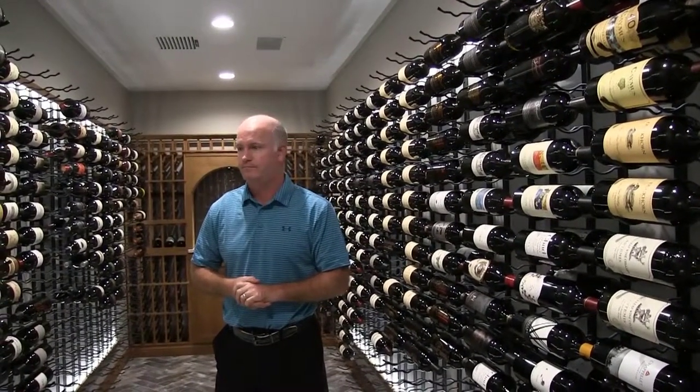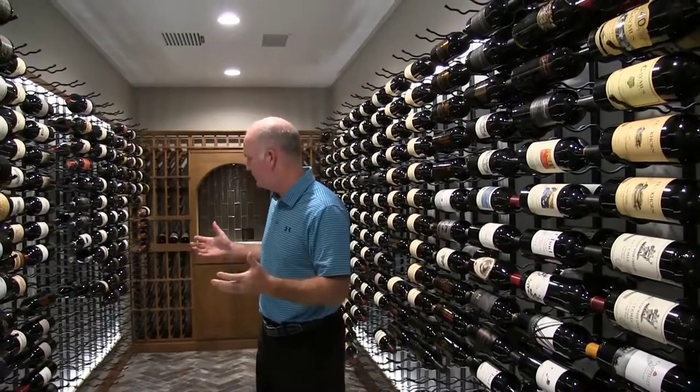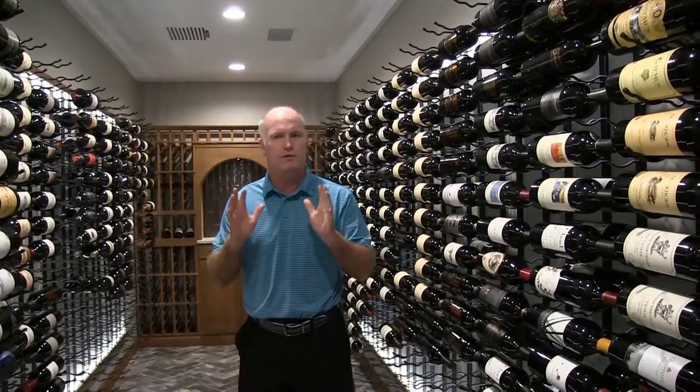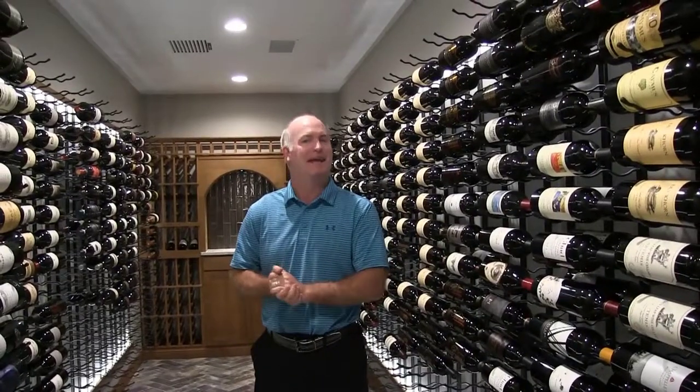And you actually designed this yourself? I did. This room was already here, so it kind of had the dimensions. We just worked with those dimensions to fit the number of bottles that we were looking for, which is around 2,000. Wow, that's cool. And it looks like you've just about got it full. Pretty close. We're getting there. It'll take a decade, I'm sure.